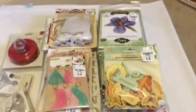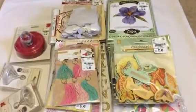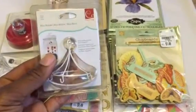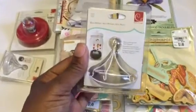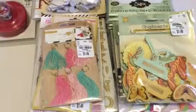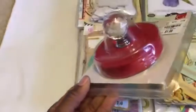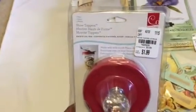Hey crafty people, it's me again, Luana, with my second Tuesday Morning haul and a small Target haul. I finally found some of these mini mobiles to go into mason jars — I found two of those, and those are Cosmo Cricut. I saw these before and debated about getting them, so I did get one in red since Valentine's Day is coming up, so I'll try to use that on a project.